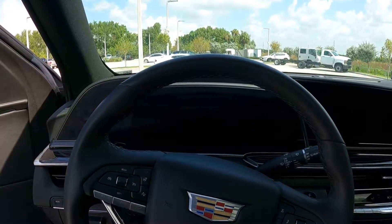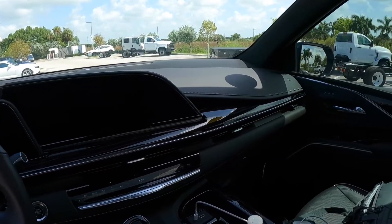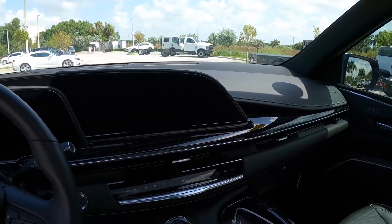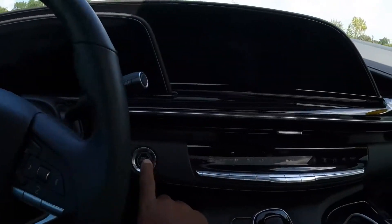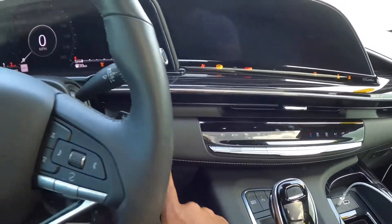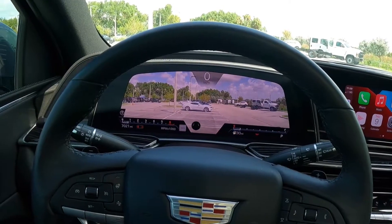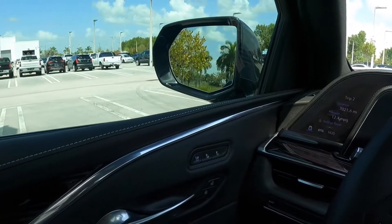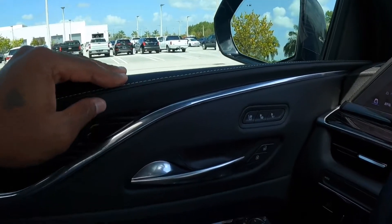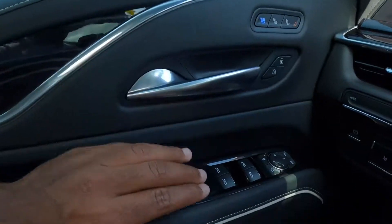Sitting inside the interior of the Cadillac Escalade — Cadillac spent big bucks when they redesigned this. This interior is out of this world compared to the previous generation. This is American luxury, with really nice materials. My model does not have soft-closing doors. To start the vehicle, put your foot on the brake and press the start/stop button. My model has the 6.2-liter V8. I haven't tested the Duramax diesel yet, but once the dealership gets one in stock I will bring you that review.